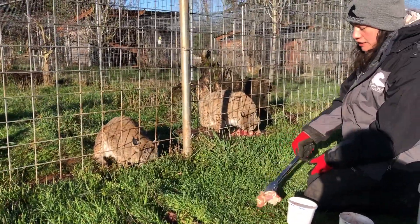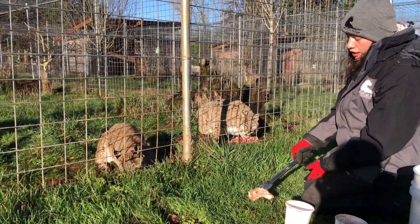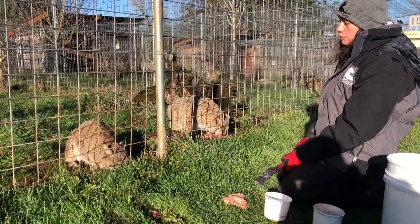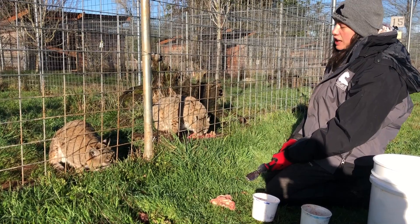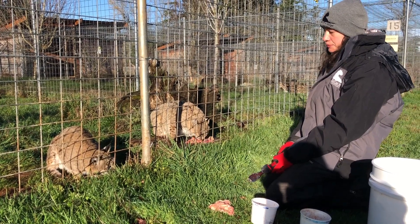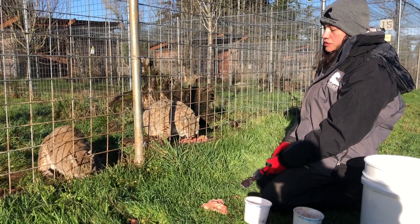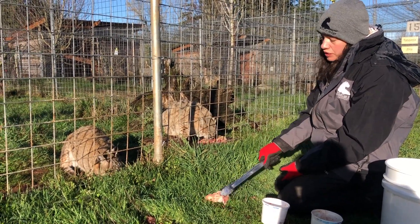Howie has three legs. He came to us with a broken leg and we suspected that he was kept as a pet. He broke his leg and they didn't really know what to do with him after that because they couldn't really take him to the vet, so they surrendered him. We had to amputate his leg because it was too broken for too long.